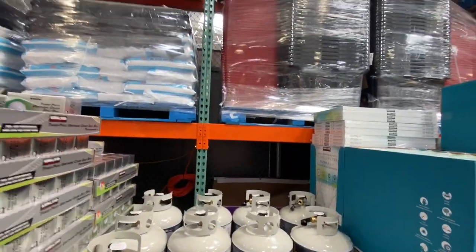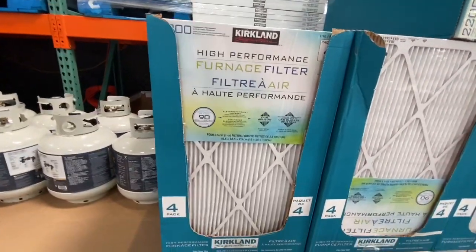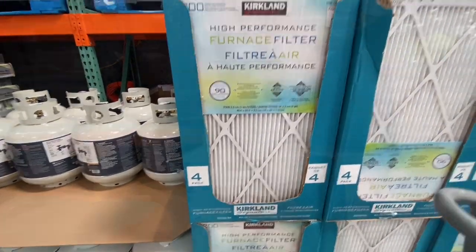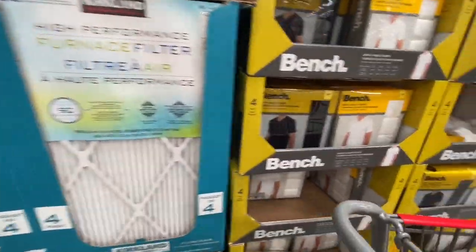The propane tank was 37.99. These furnace air filters are great — you get four in a pack by Kirkland for 39.99. We actually use this one at our home.